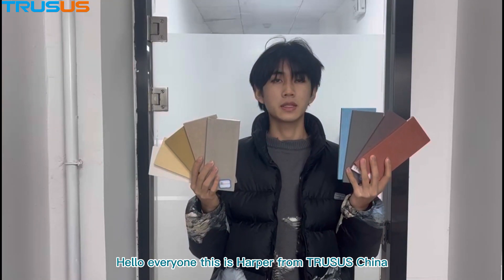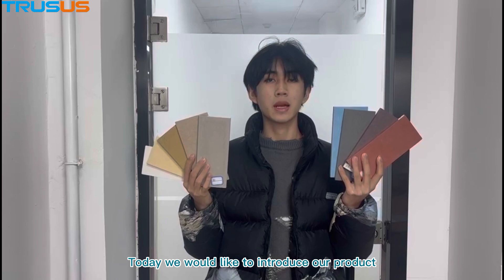Hello everyone, this is Harper from Trust China. Today, we would like to introduce our product, Colorful Cement Board.